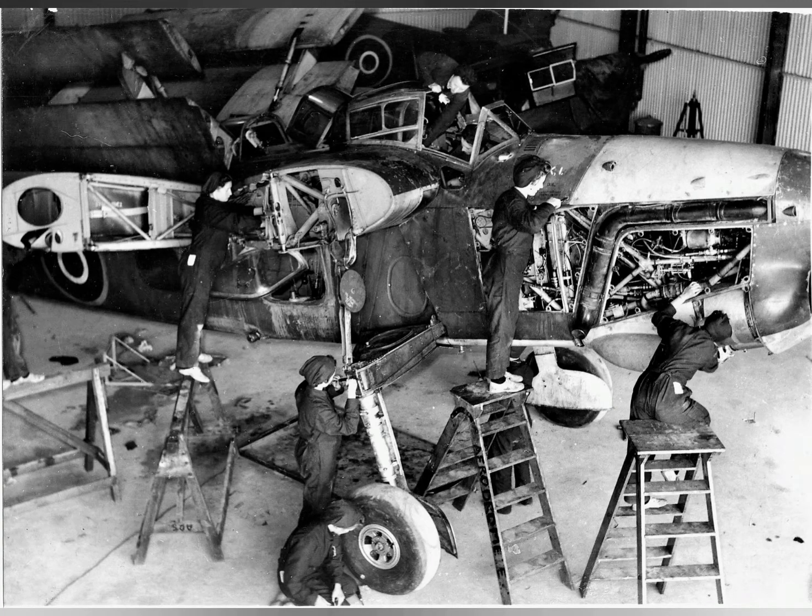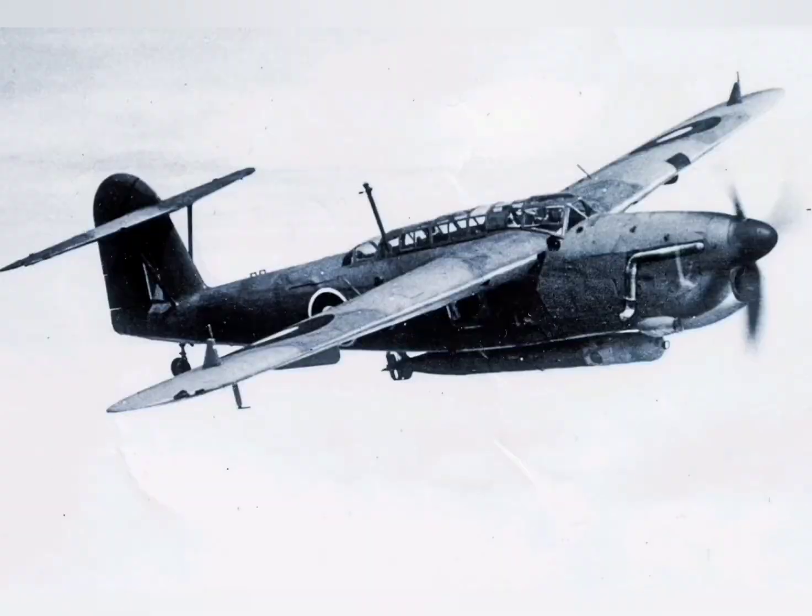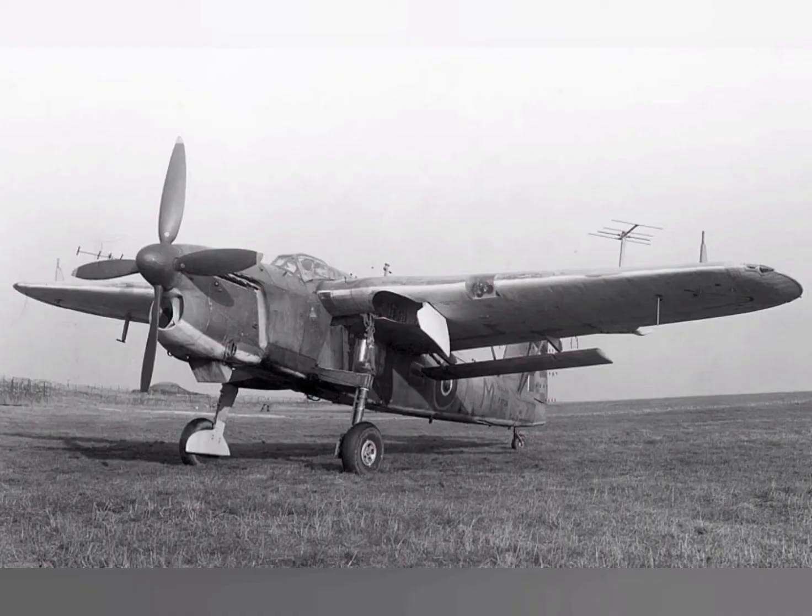In addition to Fairey's own production line, Barracudas were also built by Blackburn Aircraft, Boulton-Paul, and Westland Aircraft.